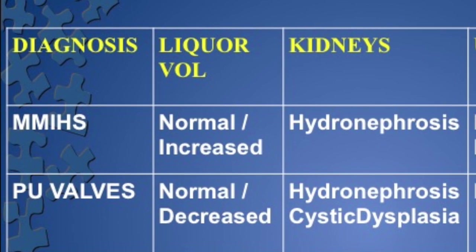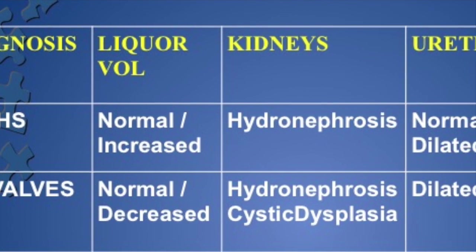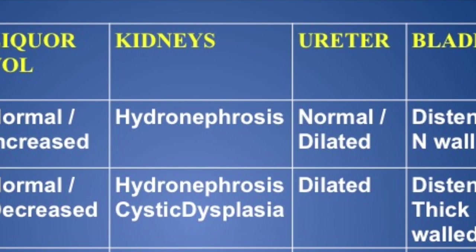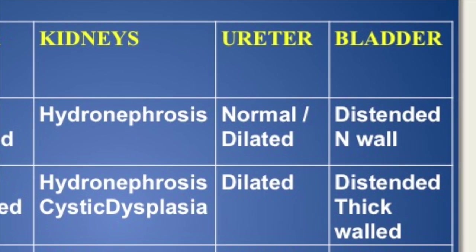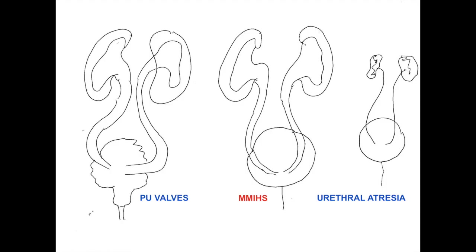In PU valves, the amniotic fluid volume initially in the second trimester may be normal, but in late second trimester and third trimester it will always be decreased — there will be oligohydramnios. The kidneys show hydronephrosis and most times cystic dysplastic changes. Ureters will always be dilated and the bladder will be distended but thick-walled. In urethral atresia, amniotic fluid will be almost nil — usually absent. The kidneys may be small and hyperechoic, ureter usually not visible, and bladder is distended and thin-walled.